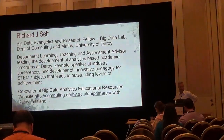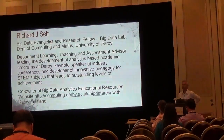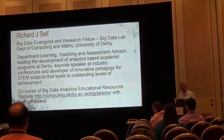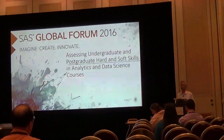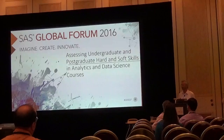Thank you ladies and gentlemen. You can see who I am and I'm fairly active in developing our programmes for data science and analytics at the University of Derby. What I want to talk about today is a very unusual way of getting students to learn how to do analytics, how to do data science.